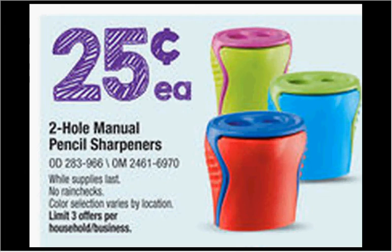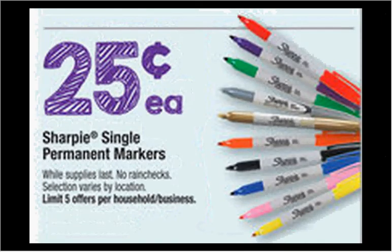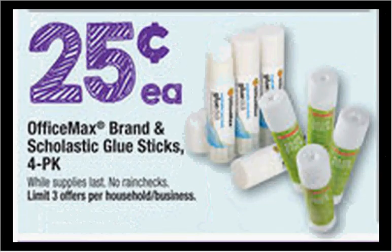First, you can get the two-hole manual pencil sharpener on sale for 25 cents, limit of three. Also, single Sharpie permanent markers are on sale for 25 cents, limit of five. The OfficeMax or Scholastic glue stick four-packs are on sale for 25 cents, limit of three.